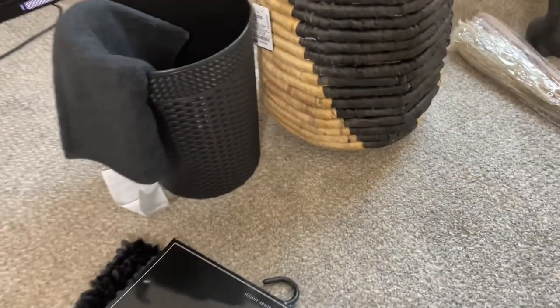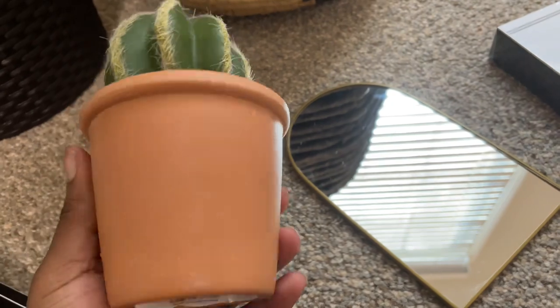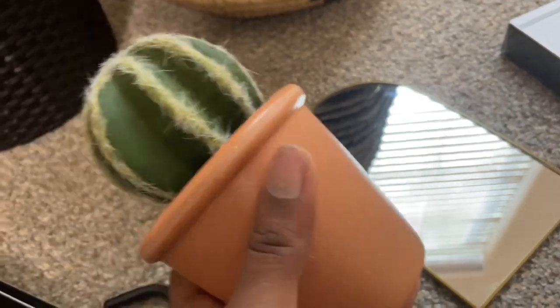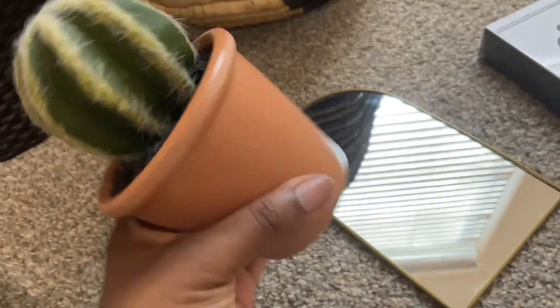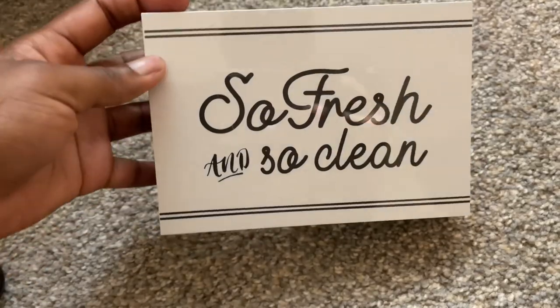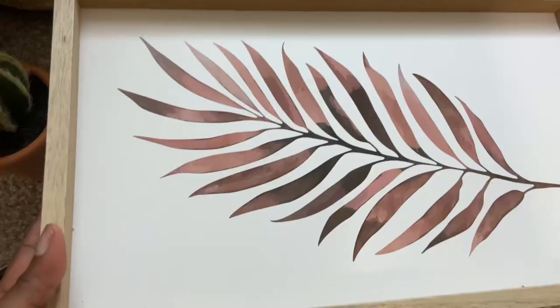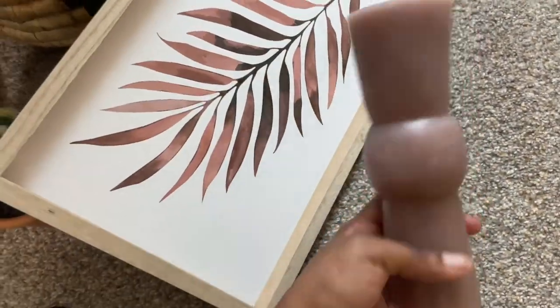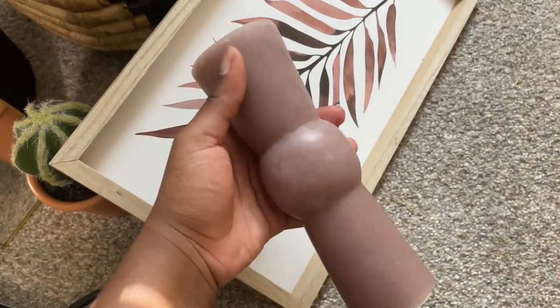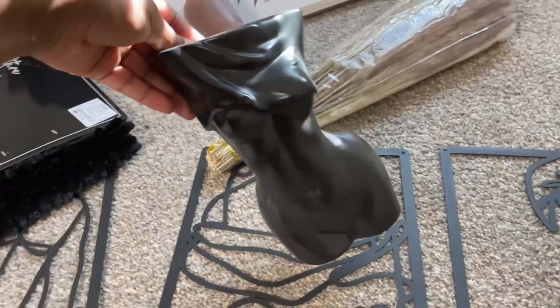These two pieces came from Walmart's dollar spot — a little cactus whose vase matches a color in my shower curtain. It looks like a real live plant but it's faux. I also got a cute little mirror from Pop Shelf that says 'so fresh and so clean' for three dollars. There's also shelf decor from Pop Shelf featuring the plant from my shower curtain, and a candle to go with it — also three dollars. I'll never burn it; it's just shelf decor.